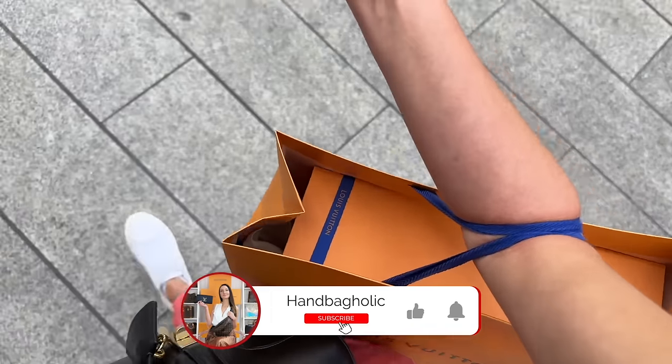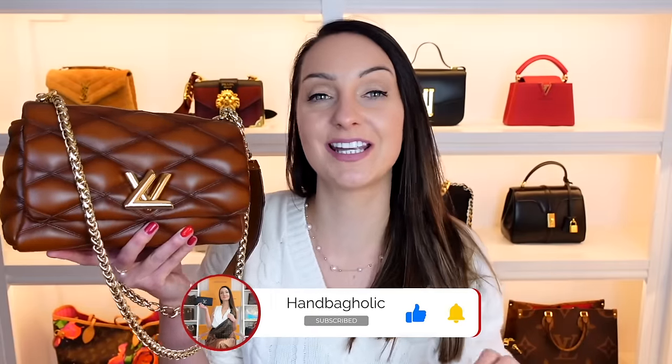Hey everyone, Steph here. I recently unboxed the updated Go 1-4 bag here on my YouTube channel, and since then I have been inundated with messages asking for a comparison of this and the Chanel 19 bag, also the Capucine bag, because these bags are pitched at a very similar price point to each other. So let's let the battle commence.